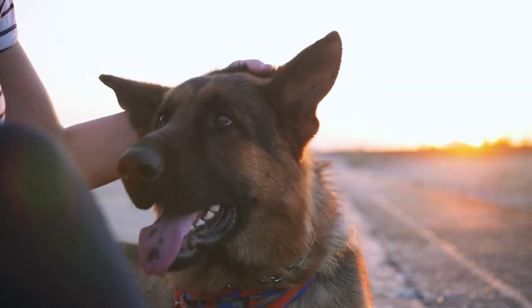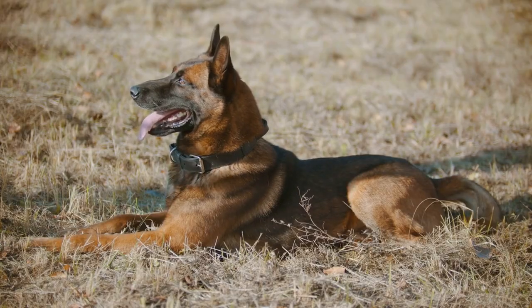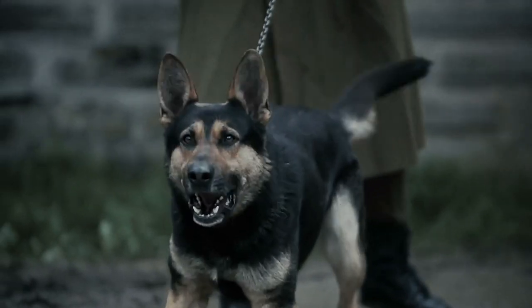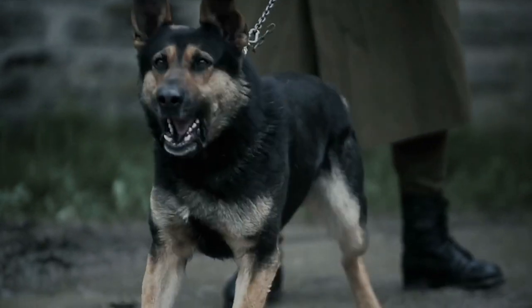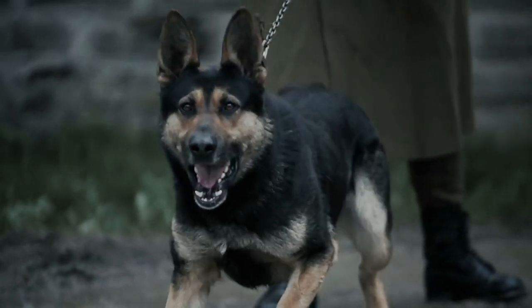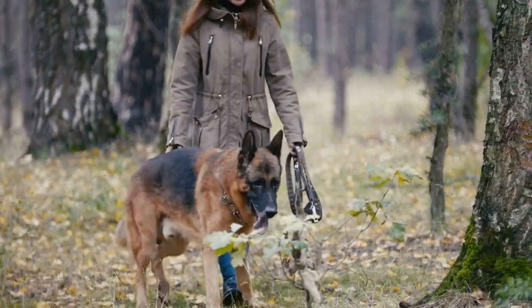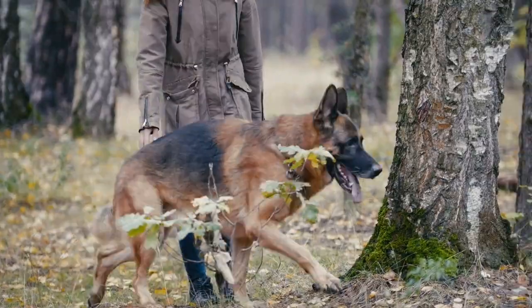German Shepherd. It's no surprise that the German Shepherd is at the top of this list. This breed is widely regarded as one of the best guard dogs around. German Shepherds are loyal, intelligent, and highly trainable, making them perfect for protecting your home. They are also incredibly agile and have a strong bite force, which can be intimidating to intruders.